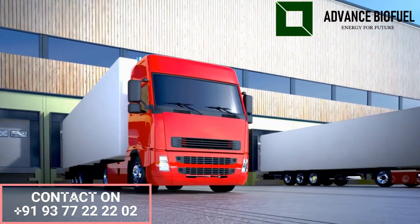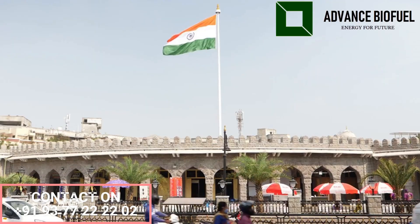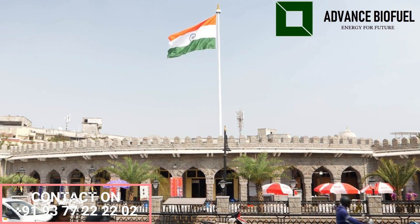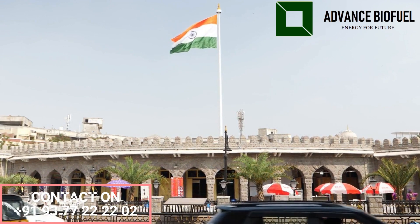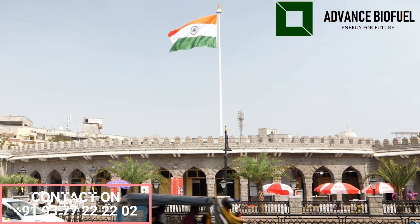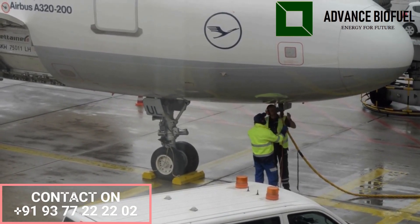The transportation industry is one of the largest consumers of fossil fuels, and biodiesel can be used as a substitute for diesel fuel in trucks, buses, and other heavy-duty vehicles. The Indian government offers tax credits, subsidies, carbon credits, and other incentives for the production and use of biodiesel. Biodiesel can also be blended with jet fuel to reduce carbon emissions from airplanes.